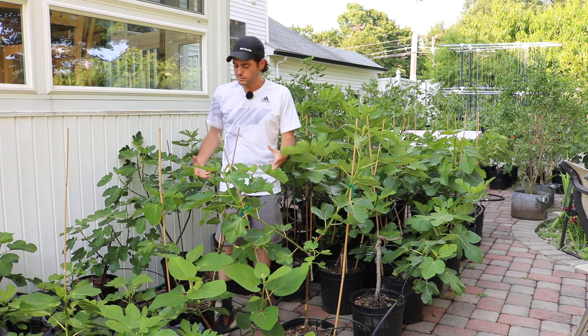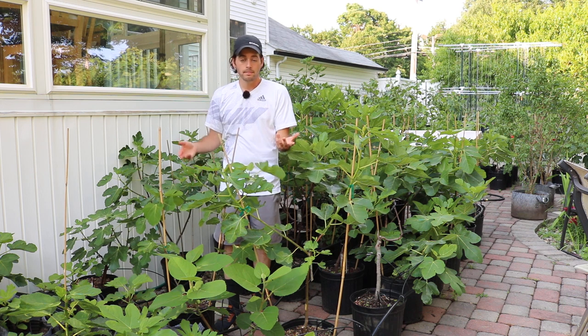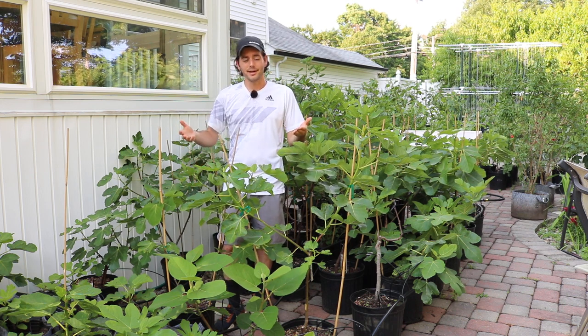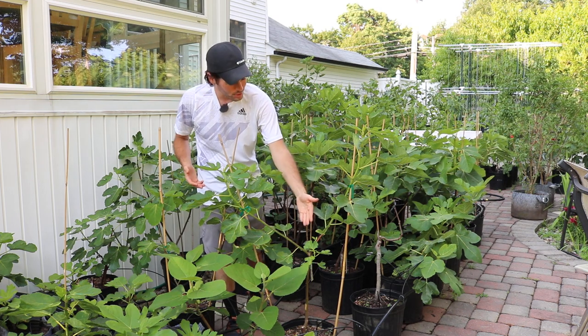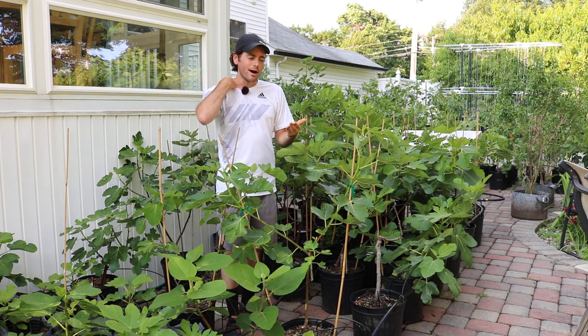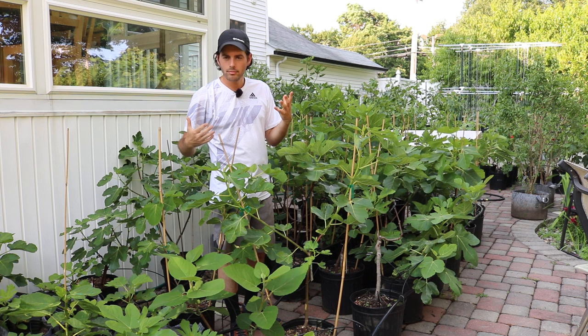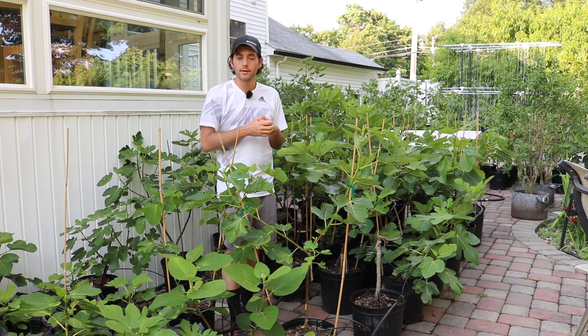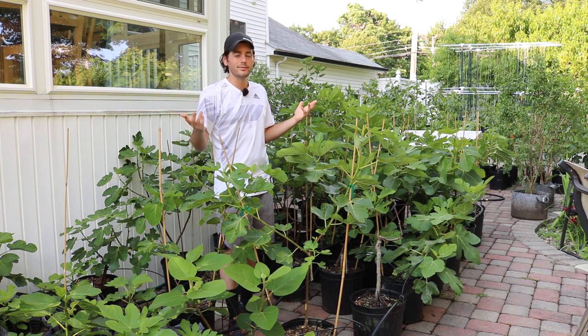There's a lot to learn here involving light, and that's just one simple thing we can do for our fig trees to get them to put out at least something. It'd be nice to get 12 fruits on this one branch, but I would rather have something than nothing. So now I have maybe instead of 12, about three or four. I'll deal with that.